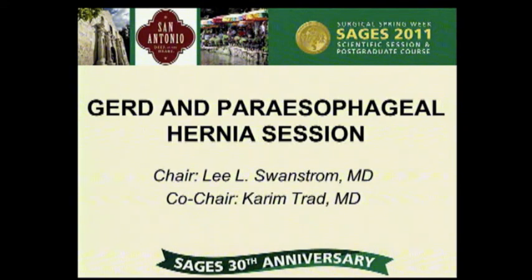Our next speaker is Dr. Christy Dunst. I have the pleasure of working with her in Portland, and she's going to discuss the continuing controversy of how much workup is enough and what's truly needed.